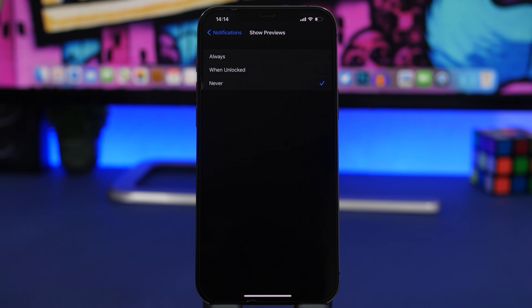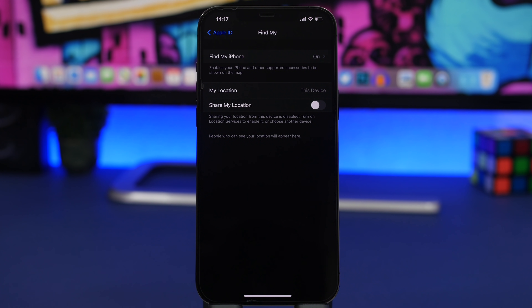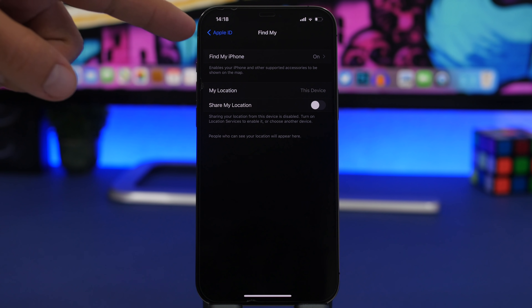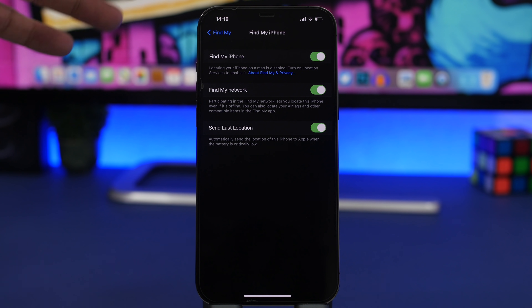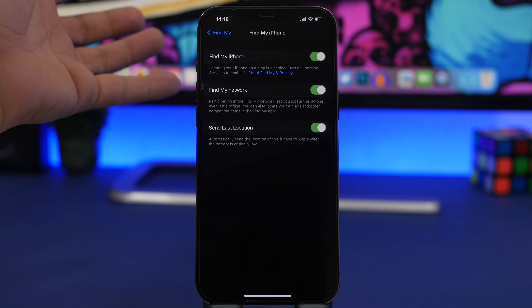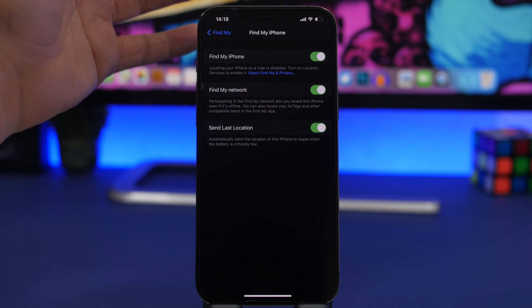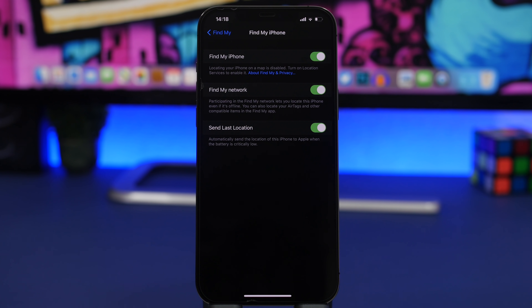Very important for your iPhone's security is Find My. Check that you have all three options enabled. Go to the top of Settings, tap your Apple ID, go to Find My, then Find My iPhone. Enable Find My iPhone, then also enable Find My Network — this lets you locate your device even when it's offline. Third, enable Send Last Location, which automatically sends your iPhone's last known location to Apple when the battery is critically low. These are all very important if your iPhone is ever lost or stolen.